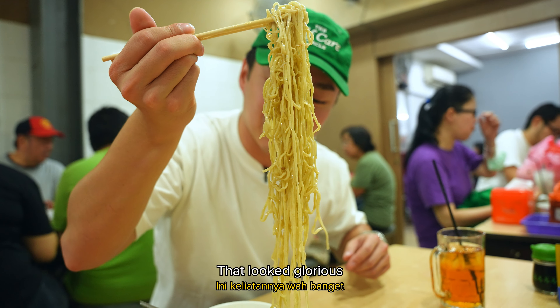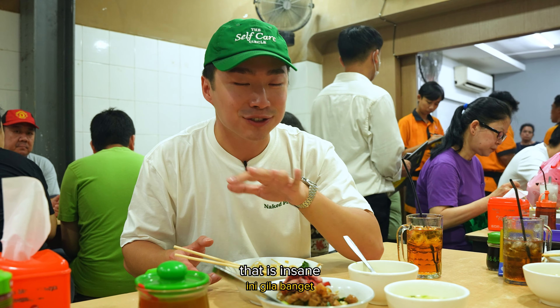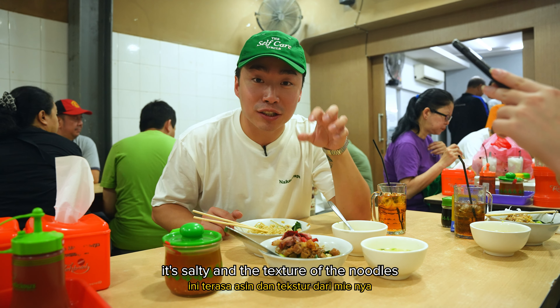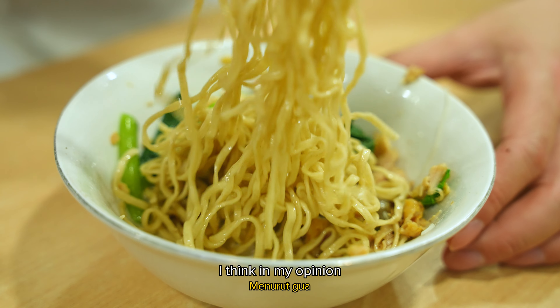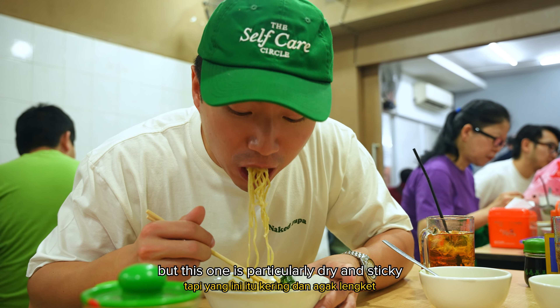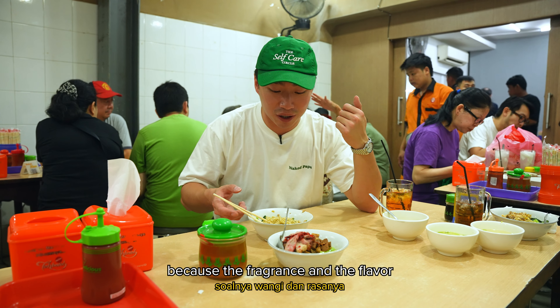Oh, it's glorious. That is insane. The flavor — for sure got MSG in it because that's umami. It's salty. And the texture of the noodles — insane, chewy, beautiful. I think it's hard to slurp because they're so long. I like my noodles dry, and this one is particularly dry and sticky, which I love the texture. But it doesn't matter because the fragrance and the flavor — phenomenal.